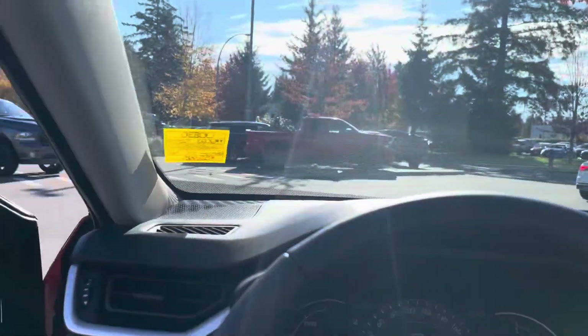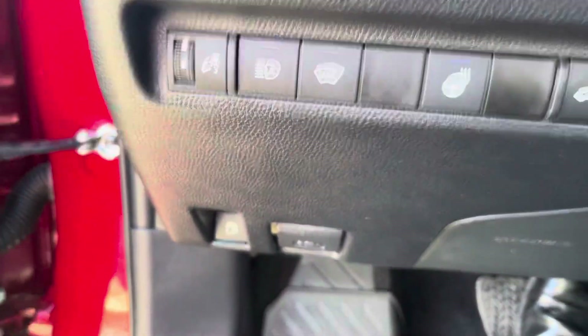You get SiriusXM as well, heated seats of course, with the sunroof, heated steering wheel, and high beam assist.